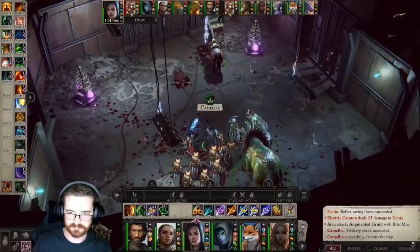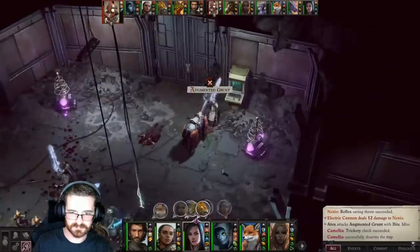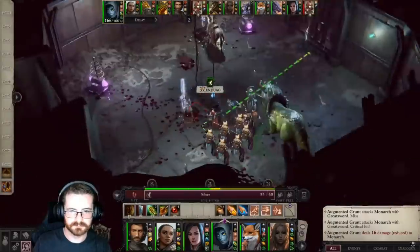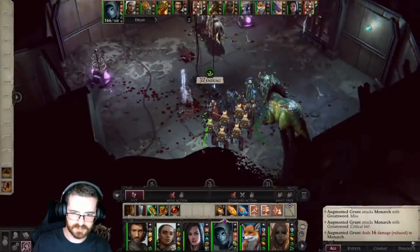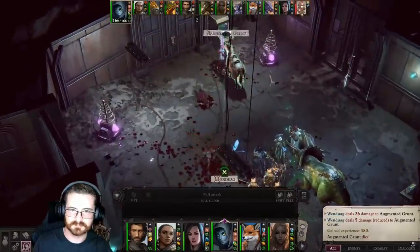So there you go — a list of the backer content you can find in Pathfinder: Wrath of the Righteous. If any of those quests ever felt a little strange to you, now you know why. I hope you enjoyed the video — please like, comment, subscribe, all that YouTube jazz. Thank you so much for watching. May you wander in wisdom and have an amazing day.